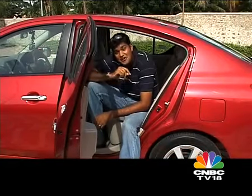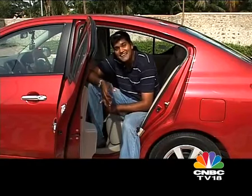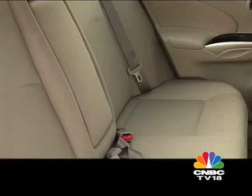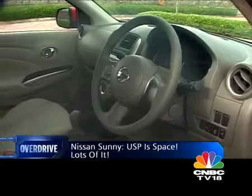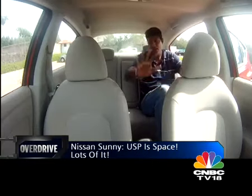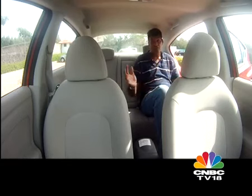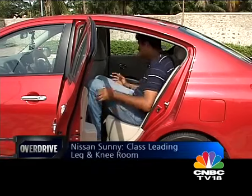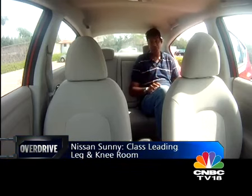This is going to be the third or fourth straight week that I'm sitting in the back of a car, but I think that's a good thing because it indicates that the cars we're getting in the Indian market these days are just getting bigger and roomier. Coming back to the Sunny — huge amounts of legroom and kneeroom in this car. This seat is all the way forward and the front seat is in a normal driving position, and as you can see, it's cavernous here in the back. If I had to be picky, the under-thigh support isn't very good, but all in all, leg space and room is going to be a huge USP of this car.